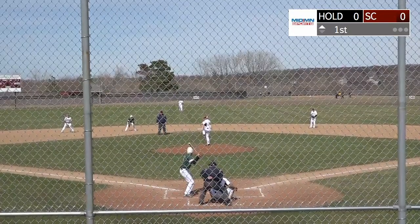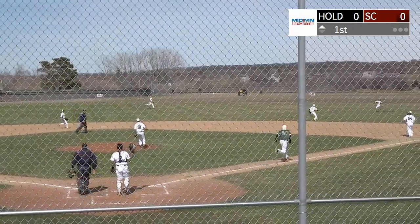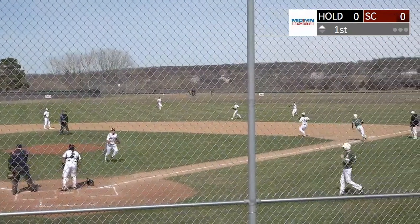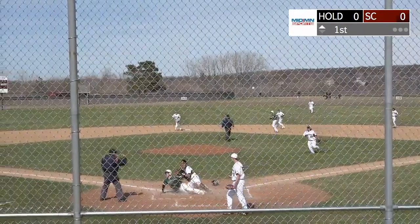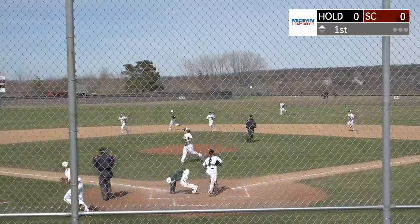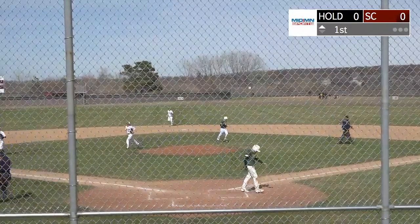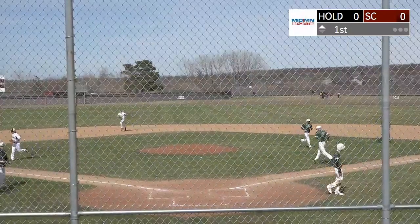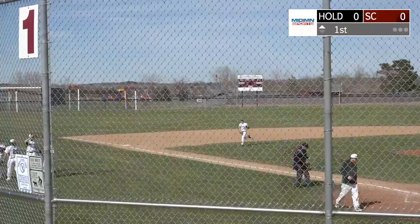Runner at second base, two outs. Pitch to Jake Ethan, breaking pitch, line drive to right field — it's going to be in there for a base hit. Ritter throws it home to Brennis, here's the tag at the plate — he's going to be out! Nice play all the way around for Sox Center. Don Ritter threw it in, accurate throw to Irv Brennis the catcher, who put on the tag to get Lang for the third out.